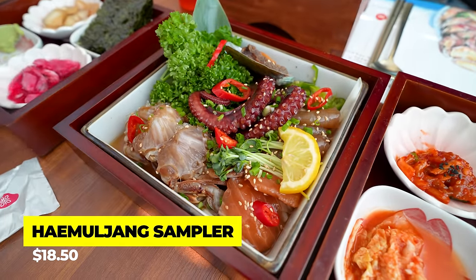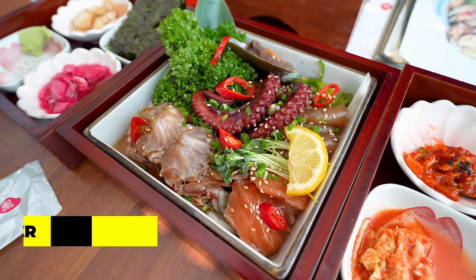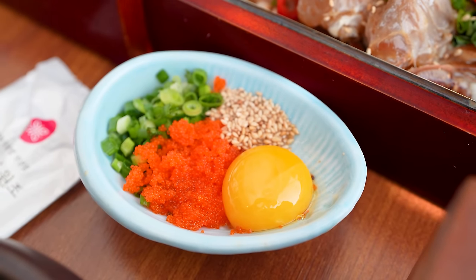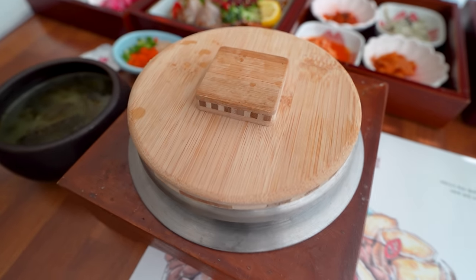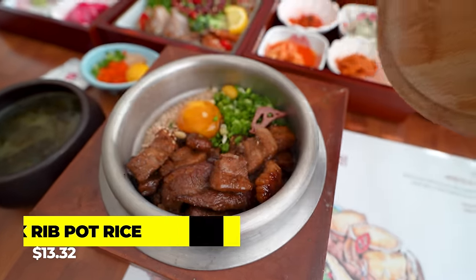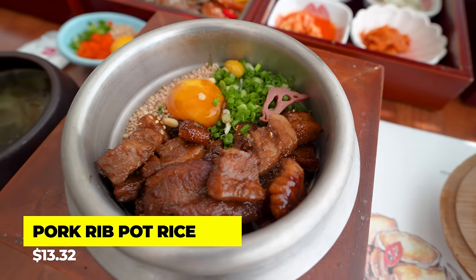It's time to check out our main dish. This is called haemuljang, which is marinated seafood, and that is the dipping sauce for it. Looks pretty amazing. And right here I have my sotbap, which is pot rice. Here's my pork rib sotbap — I had to be careful because the pot was still really hot. It just looks gorgeous.